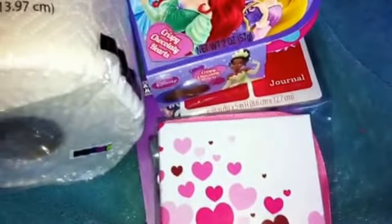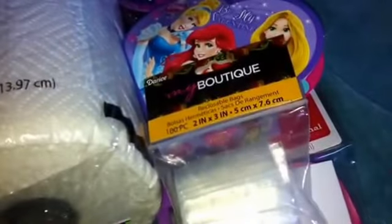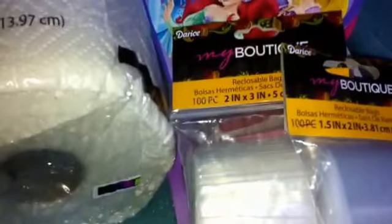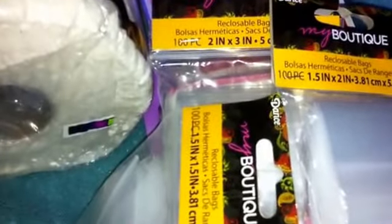I also got the kids some Valentine's Day items. I also got some more bags — the two inch by three inch, that's the big bag that I use. I also got the one and a half inch by two inch, they're the next size up from the larger bags. And then I also got the one and a half inch by one and a half inch — they're the really tiny ones that you would put your nail art in to send. And that's all for my haul.